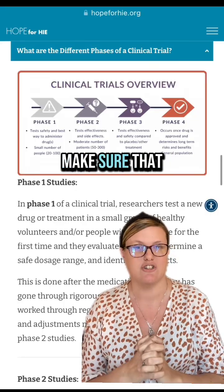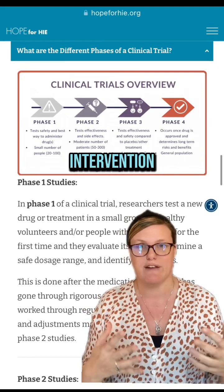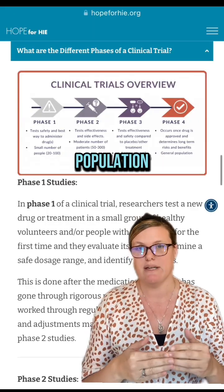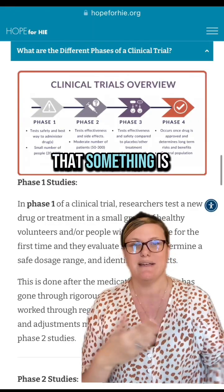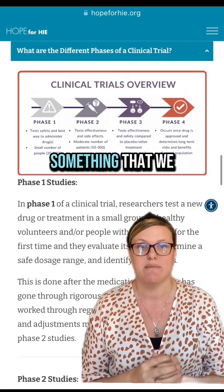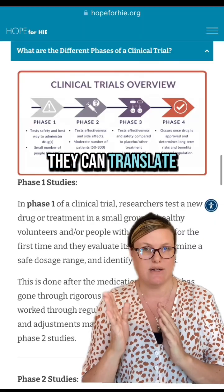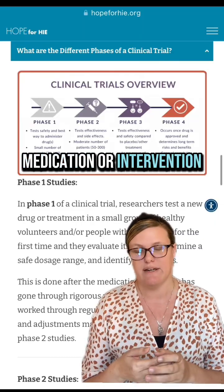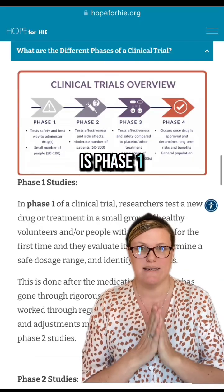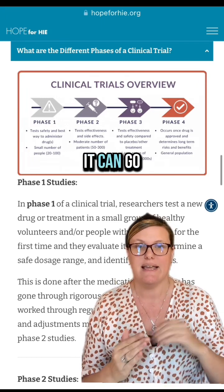Regulatory agencies are there to make sure that things are safe and that people understand risk-benefit and potential risks of an intervention or medication. The process of research involves looking at preclinical data — for example, in an animal model — to see if something is predictive of being successful, or looking at another indication from something already approved and widely used to see if it can be translated over for a repurposed medication or intervention.